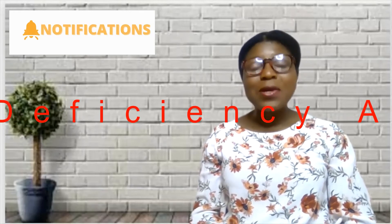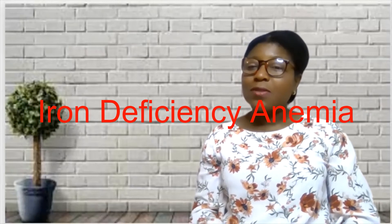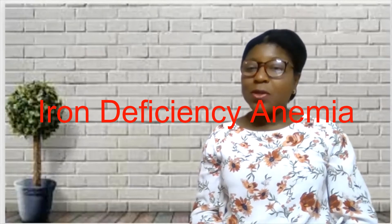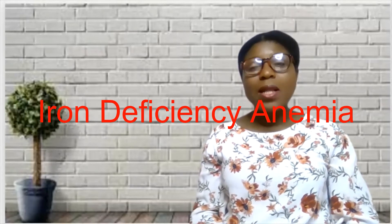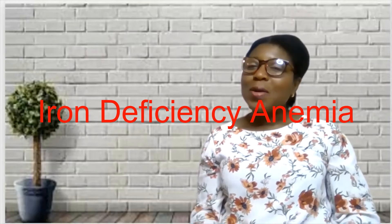Today I'm going to be spending some time with you talking about iron deficiency anemia. We are going to be looking at some of the causes, some symptoms, as well as ways of treating iron deficiency anemia. So, what is iron deficiency anemia?